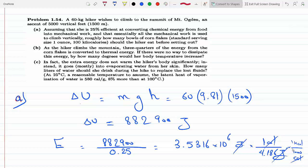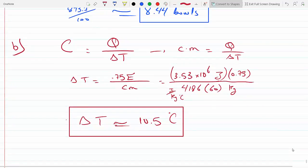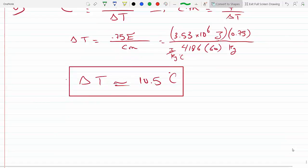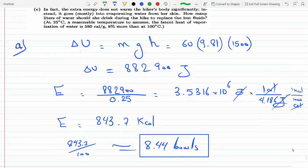The thermal energy given off by the hiker is three-quarters of 3.53 × 10⁶ joules. We need to convert this to calories since the latent heat of vaporization is given in calories. We use the conversion that one calorie equals 4.186 joules.